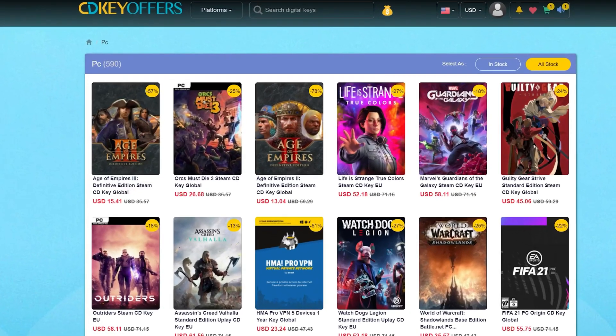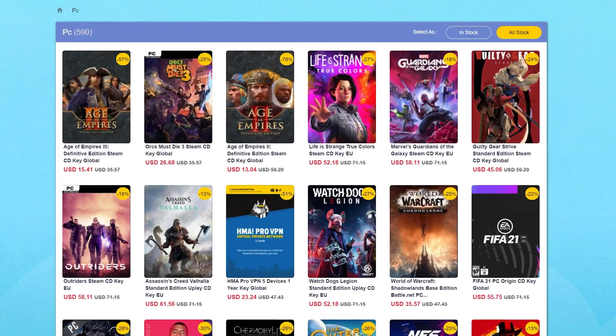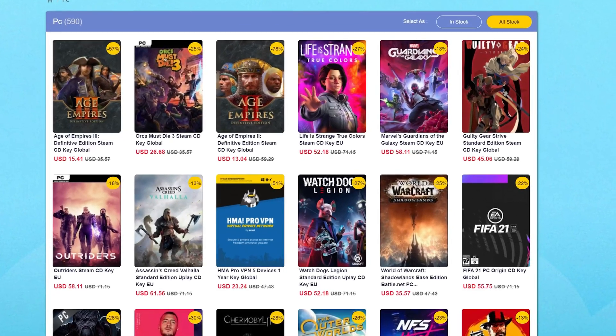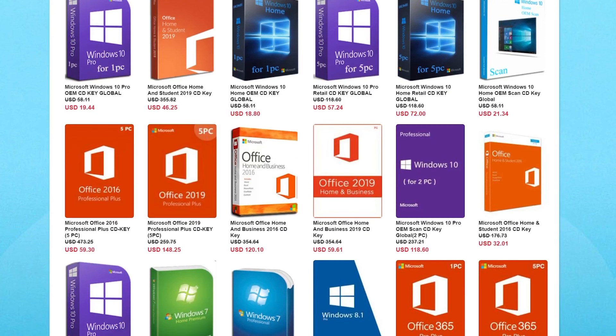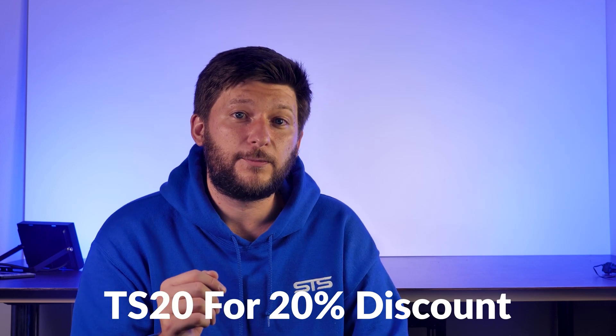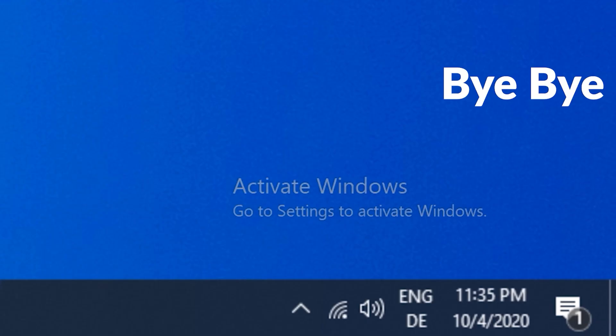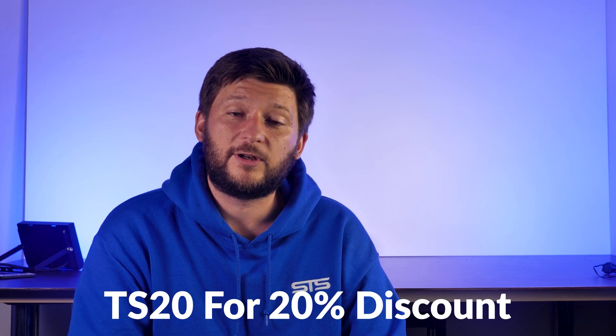This episode is brought to you by cdkeyoffers.com. Cdkeyoffers has a wide variety of software or game keys for a fraction of their usual retail price. You can get your usual PC game codes or even library codes for things like Steam, Uplay, and Origin. But the most important part for us are the software codes. Here we can get software activation codes for things like MS Office or Windows 10 for a ridiculously cheap price. Right now you can also use the promo code TS20 to get a 20% discount to make the already cheap Windows 10 license even cheaper.